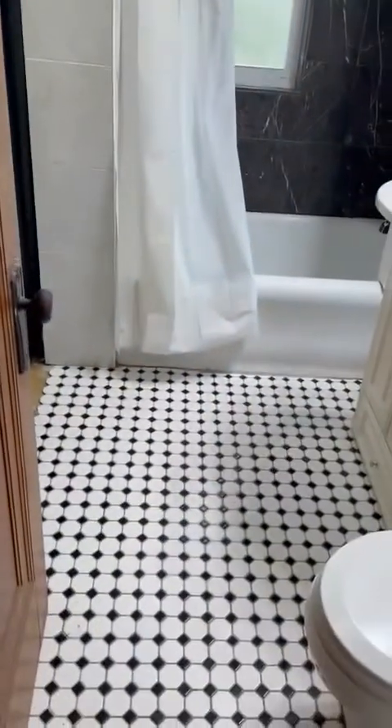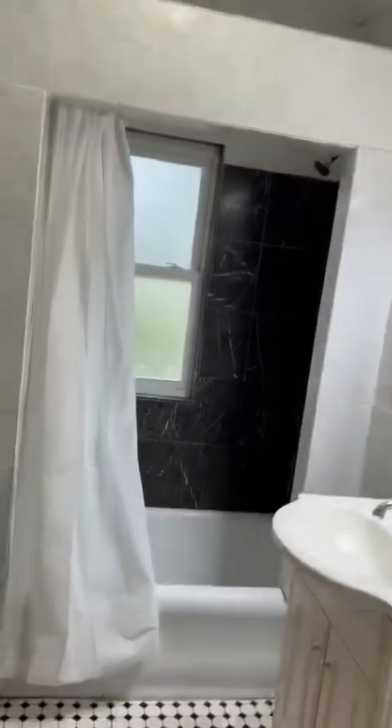It's got a pretty good size closet. Right off the kitchen is the bathroom. We've got tile flooring, a shower with tile surround. The bathroom looks good.